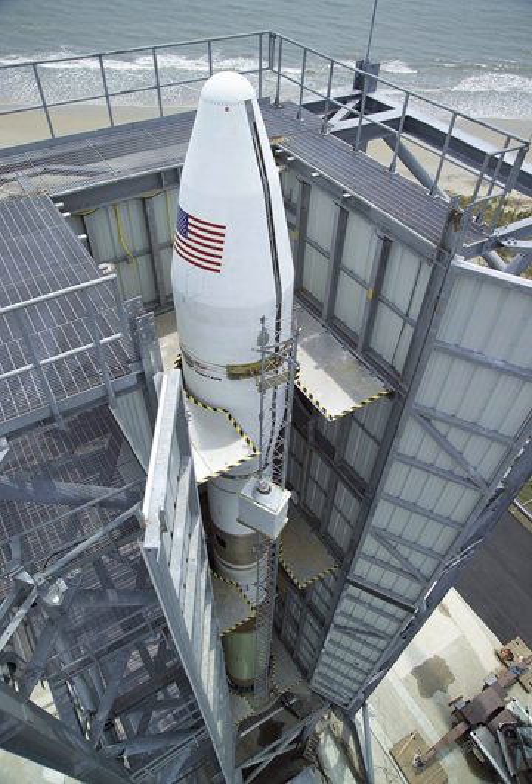The Minotaur III is a suborbital target vehicle consisting of an SR-118 1st Stage, SR-119 2nd Stage, SR-120 3rd Stage, and Super HAPS 4th Stage, with a payload of 3,060 kg on a 6,700 km suborbital trajectory.